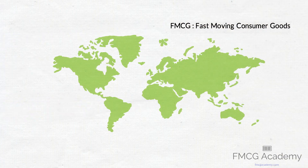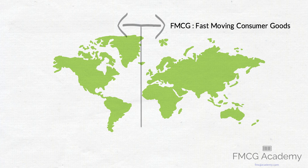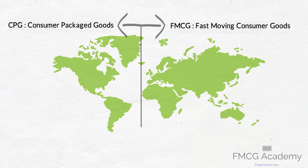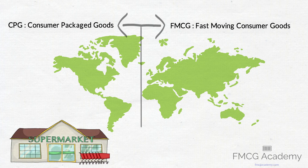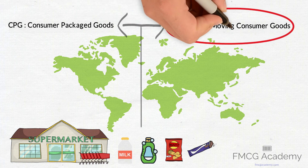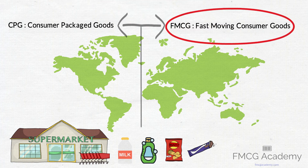FMCG stands for fast moving consumer goods and is a term more commonly used in Europe, Asia and Africa, while CPG stands for consumer packaged goods and is more commonly used in the Americas. Essentially these are products that you find in a typical grocery supermarket which consumers buy regularly, hence fast moving. We use these terms interchangeably, however for the purpose of this course we will use FMCG.